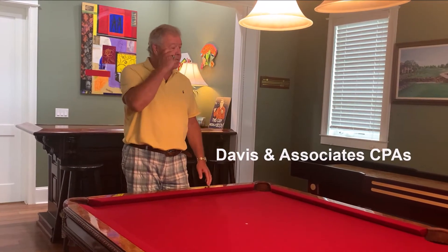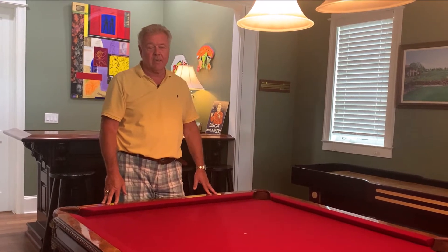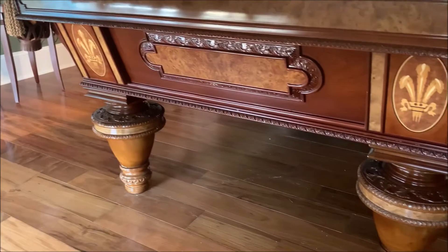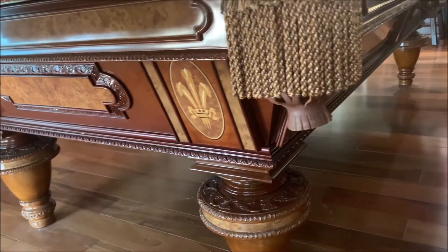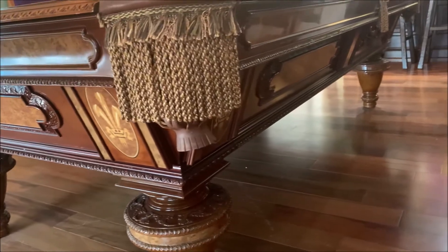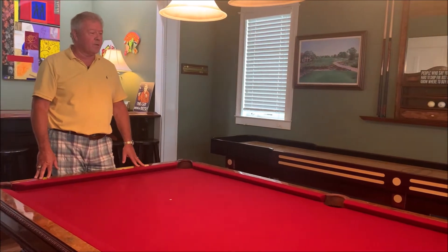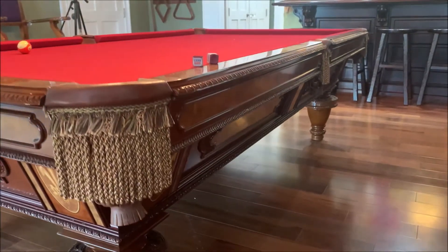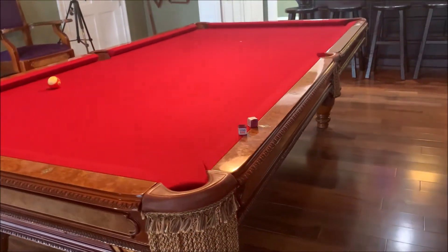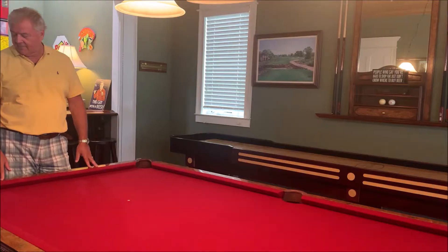I wanted to show off my game room today. This is my special pool table which was hand-carved in Indonesia. I had Rob go with me when I picked it out because I wanted to be sure I was getting the real thing, and I did. I'm very happy with it.